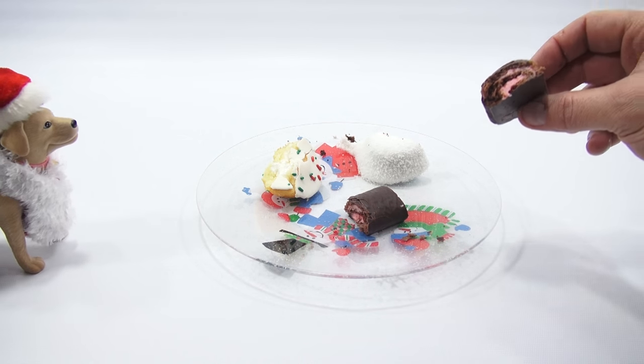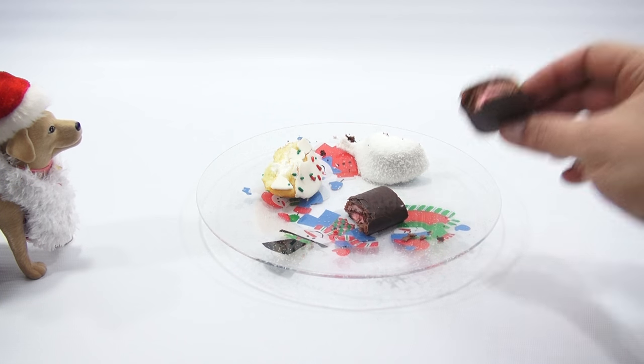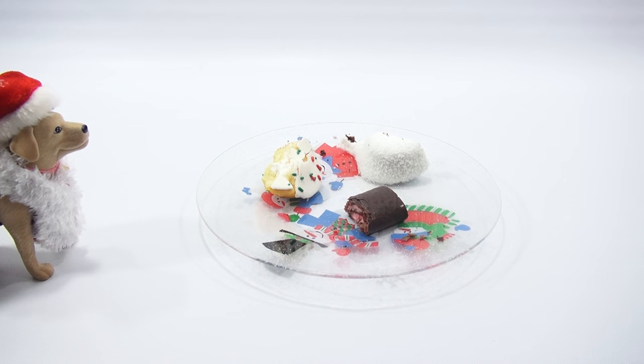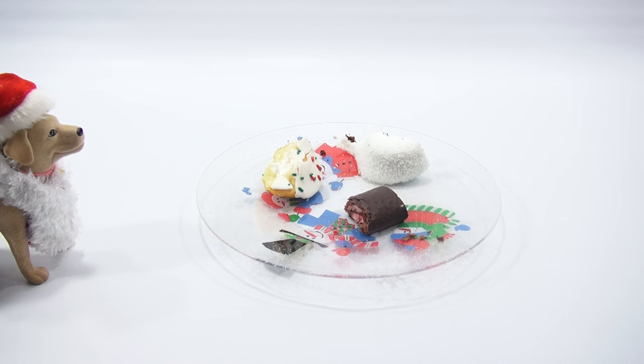Thanks for watching, everybody. Hope you enjoyed the video of all these cool Hostess products. Maybe you've seen them on the shelf near you — maybe you've had them, maybe not. We have, and they're delicious. Give them a try. Thanks for watching. Later! Bye-bye, everybody, and Merry Christmas! Yeah, Merry Christmas to you! I'm going to take this last bite. Are you going to clean up that tray? I'm not cleaning up your mess. I'm going to go clean up my mess.